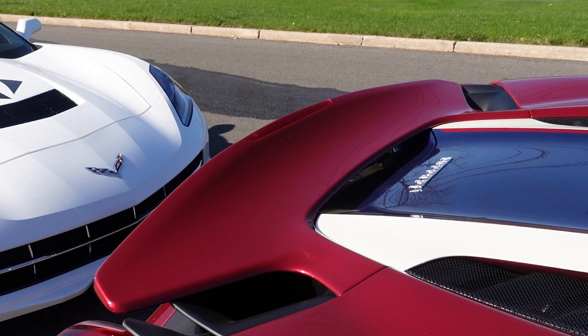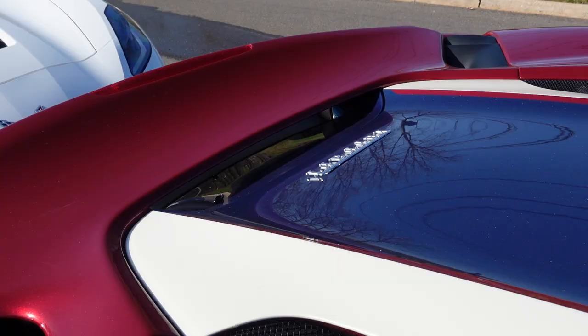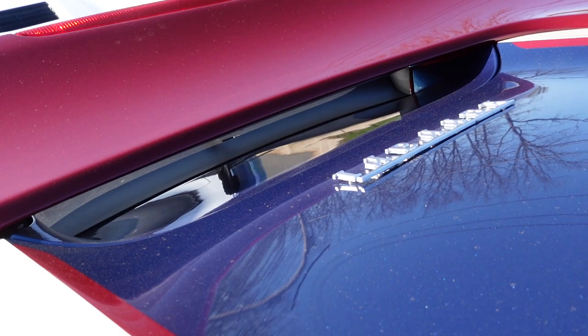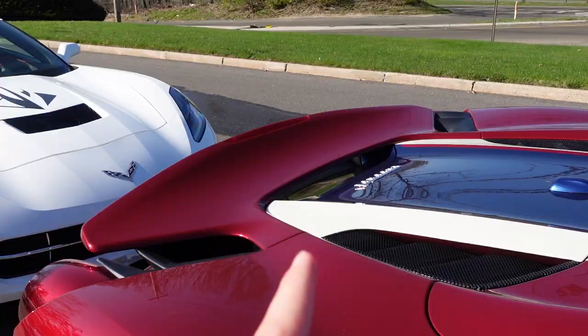Compared to the 488 Spider, the Pista Spider's spoiler is 1.1 inches higher and 1.5 inches longer. As Ferrari puts it, air bleeds under the spoiler — you can see this opening right here — so the air travels over the top of the car, gets pushed underneath the spoiler, and comes out the back.